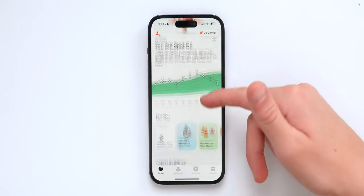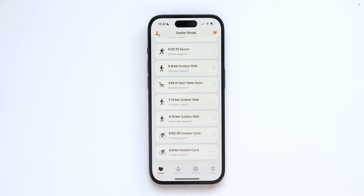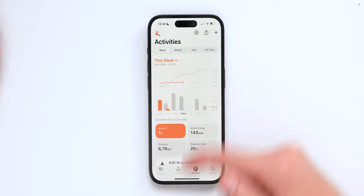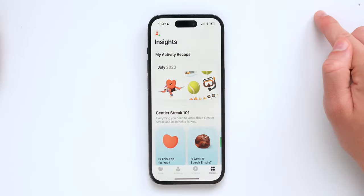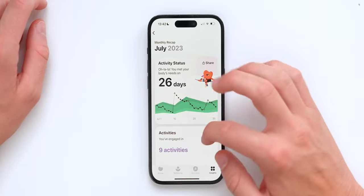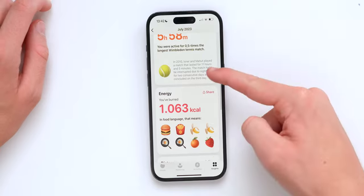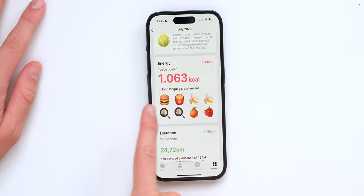The Gentler Streak iPhone app is where it truly shines. You've got meal plans, your latest activities, a well-being section with resting heart rate and data, activity durations, and stunning graphics. There are also monthly recaps — for example, my July 2023 showed 26 days active, nine activities, six hours of duration, interesting facts, and calories burned translated into food language, which is kind of fun.